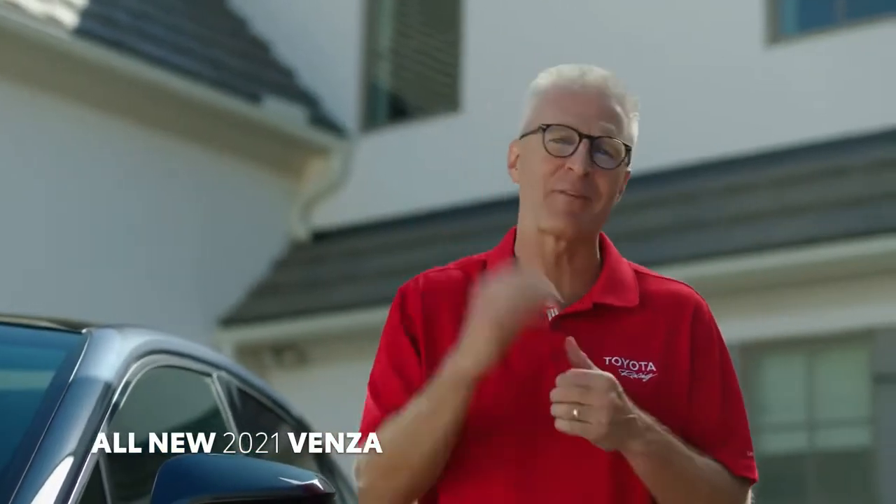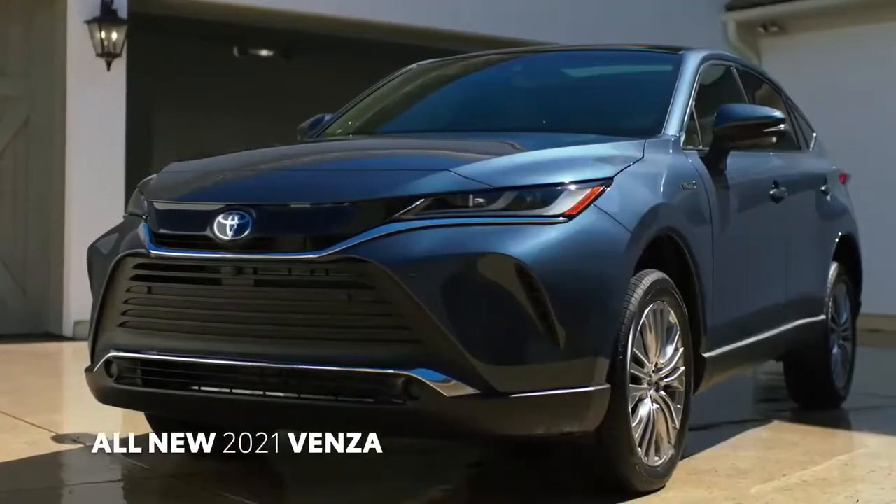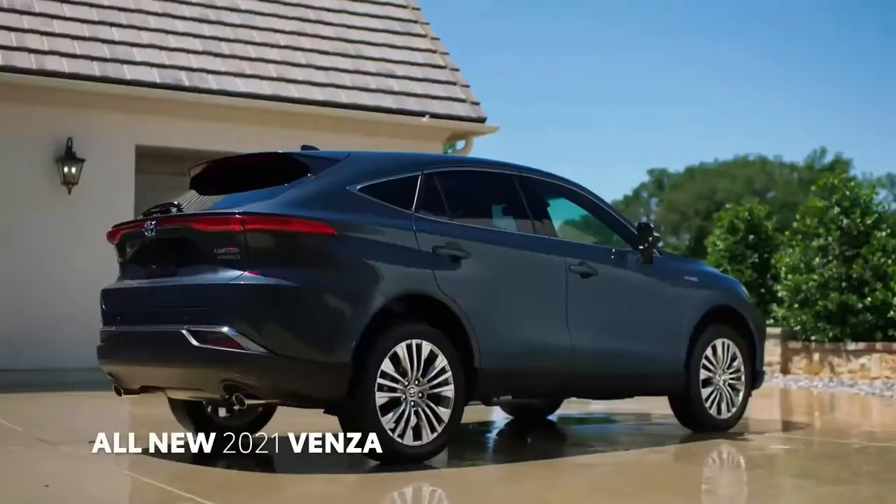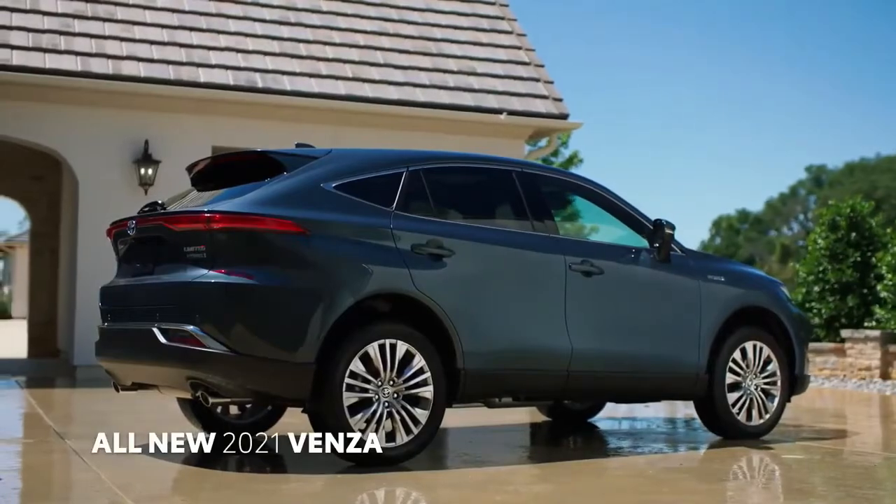Developed by Chief Engineer Saiki — the one who brought you the Highlander and the RAV4 — the 2021 Venza is built on our TNGA-K platform. The new platform allows Venza to achieve stylish crossover proportions, intuitive driving performance, and an overall comfortable ride.